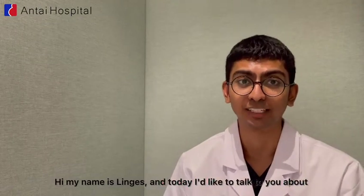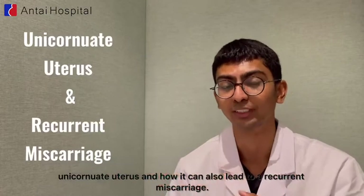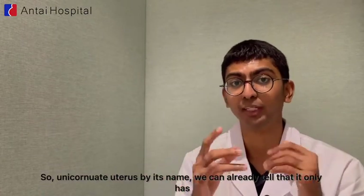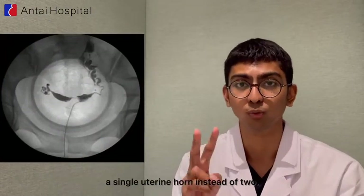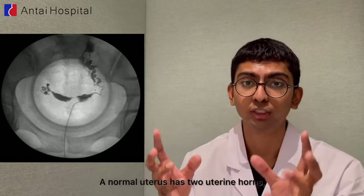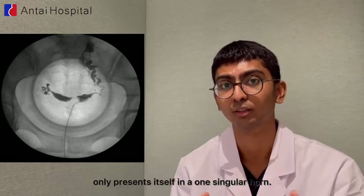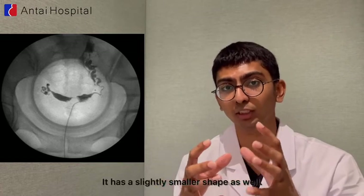Hi, my name is Lingus and today I'd like to talk to you about unicornuate uterus and how it can also lead to a recurrent miscarriage. A unicornuate uterus, by its name, only has a single uterine horn instead of two. A normal uterus has two uterine horns, so this type of uterine malformation only presents itself in one singular horn, and it has a slightly smaller shape as well.